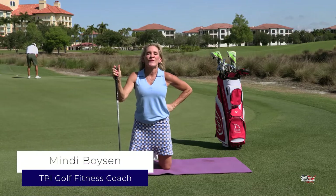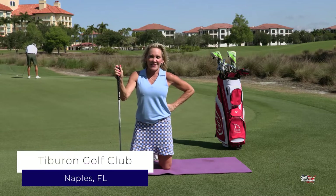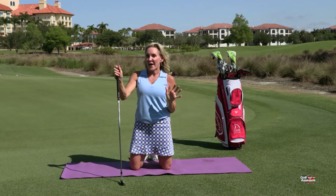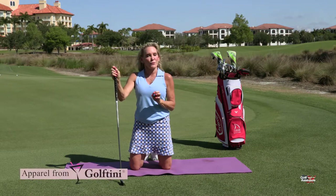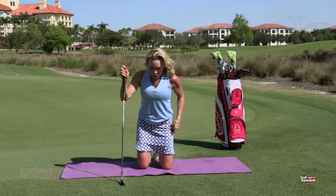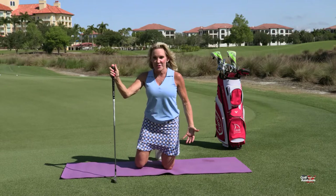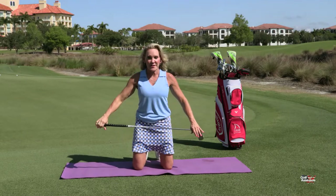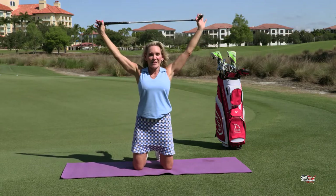Hi, I'm Mindy Boisen with Fit for Golf, Fit for Life, and we're here in Naples, Florida at Tiburon Golf Club. This is part three of our five-part series on thoracic rotation, which helps you get more club head speed and prevent injury. Exercise number three is a half kneeling position. First, I'd like to see if you can get into a kneeling position. If this is tough to do, we're not going to go to half kneeling.